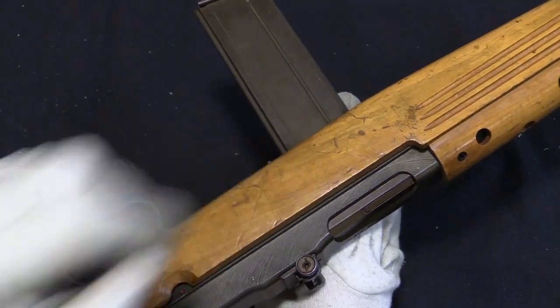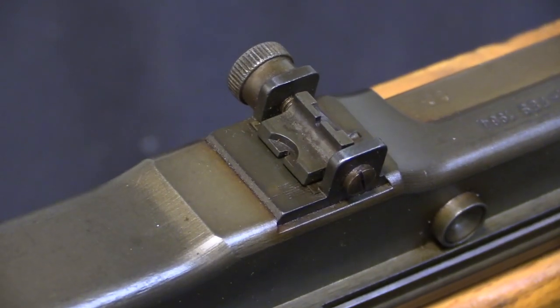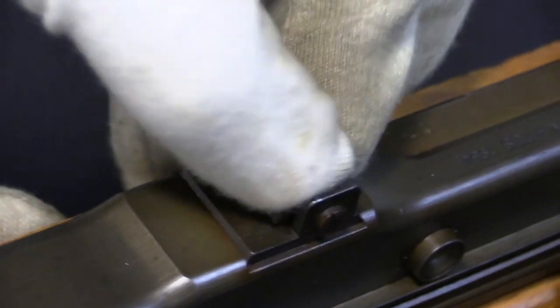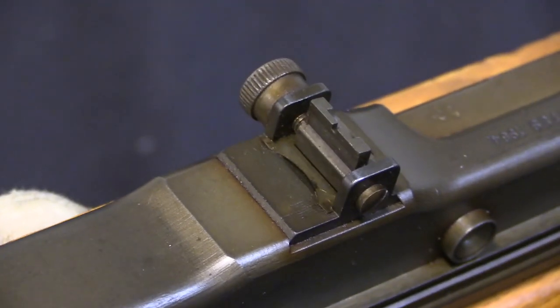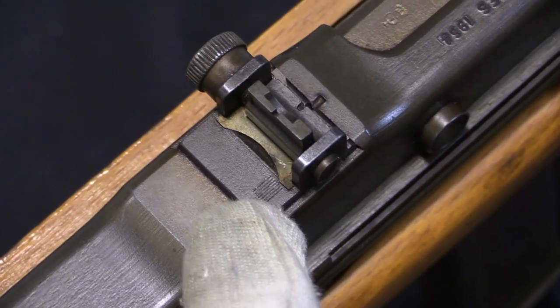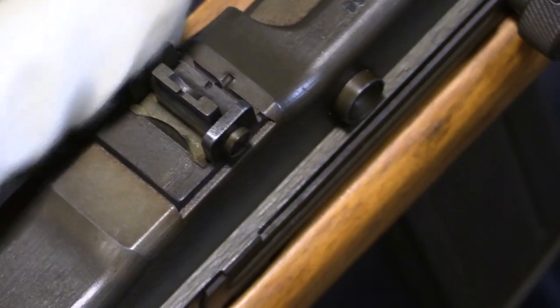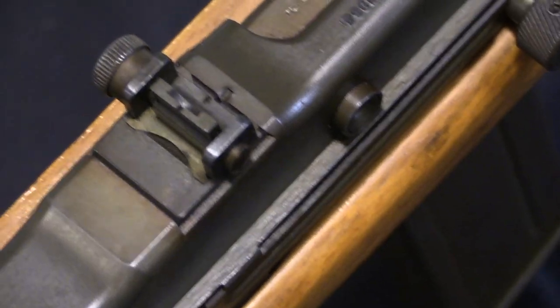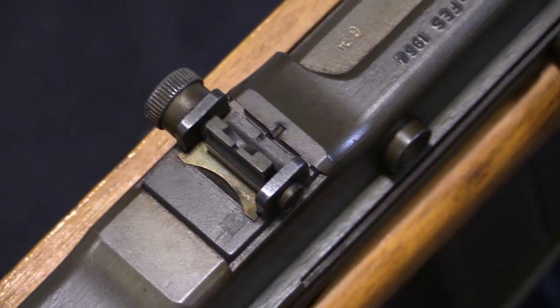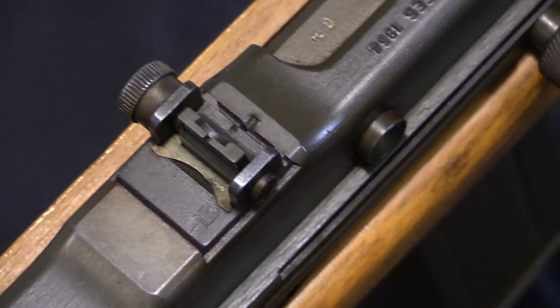There's not really very much at all written about these guns on record. The rear sight is a two-position simple notch — it's very stiff — and then you can see the little lines there, because this is also windage adjustable. You can screw this whole thing side to side to get it properly zeroed. That's a feature you don't often see on this sort of simple notch sight.